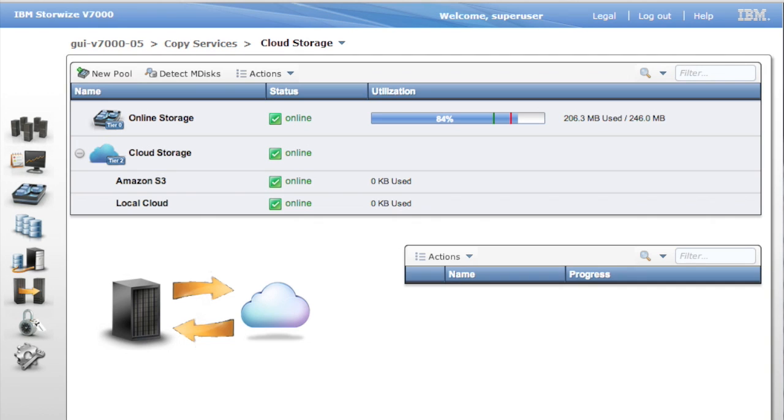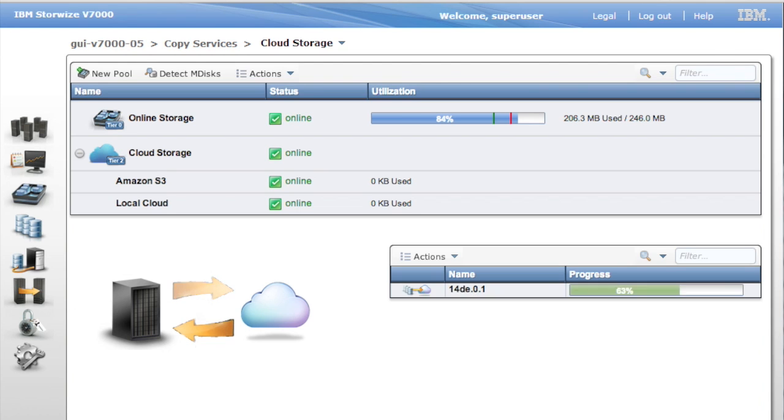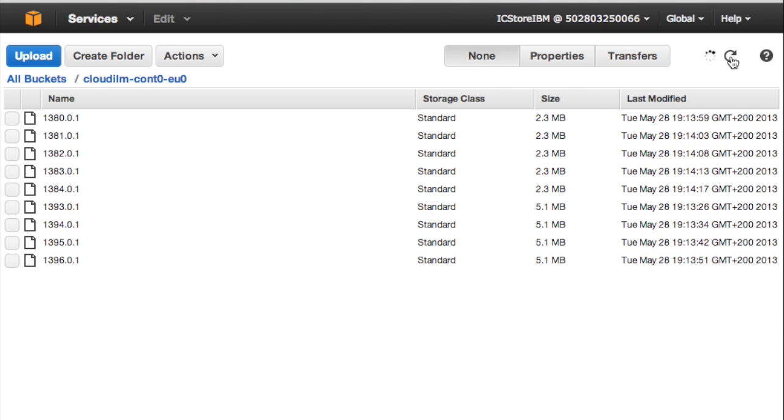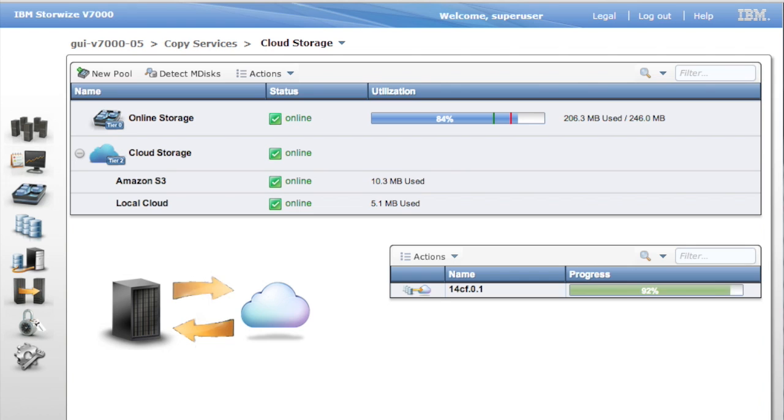What you see here is the dashboard running on top of the Storewise platform. On the bottom part, you can see that we are migrating files from Storewise to the cloud. You can see that they appear here in the Amazon S3 portal. Before migration, files are encrypted and integrity protected so that when they leave the box, the customer feels safe about the confidentiality of their data.